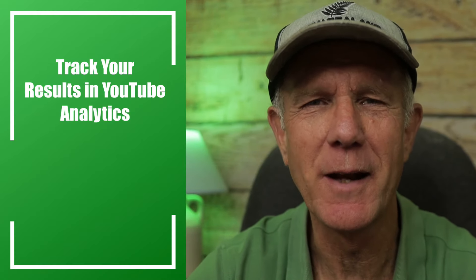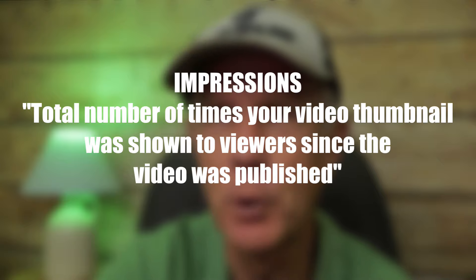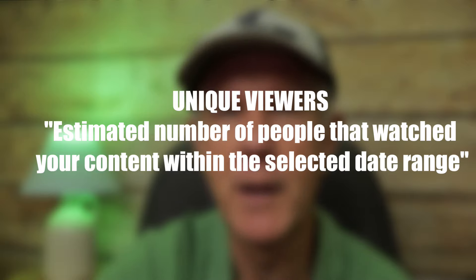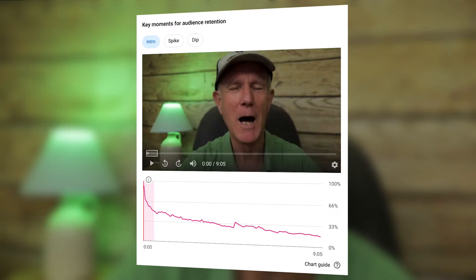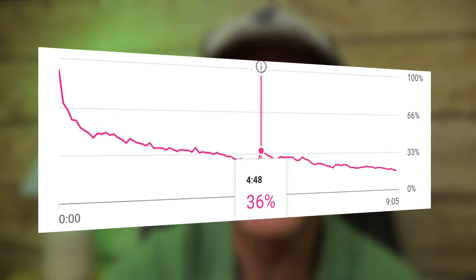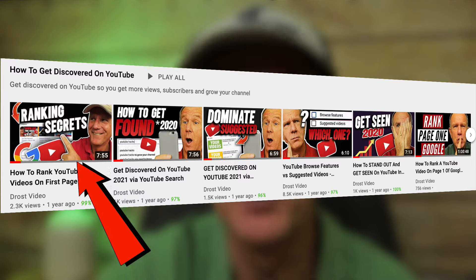Step nine: track the results in YouTube analytics. Click on the reach tab to look at impressions, impressions click-through rate, views, and unique viewers. Impressions is the total number of times your video thumbnail was shown to viewers since the video was published. Unique viewers is an estimated number of people that watched your video in a selected date range. If you click on the engagement tab, you can see the audience retention for that specific video, which breaks down to average view duration and average percent viewed. You'll also be able to see key moments for audience retention — spikes in the graph mean more people are watching that part, while dips mean fewer viewers. If a video in your playlist series is getting a lot of traffic, move that video to the front of your playlist to motivate viewers to continue watching.